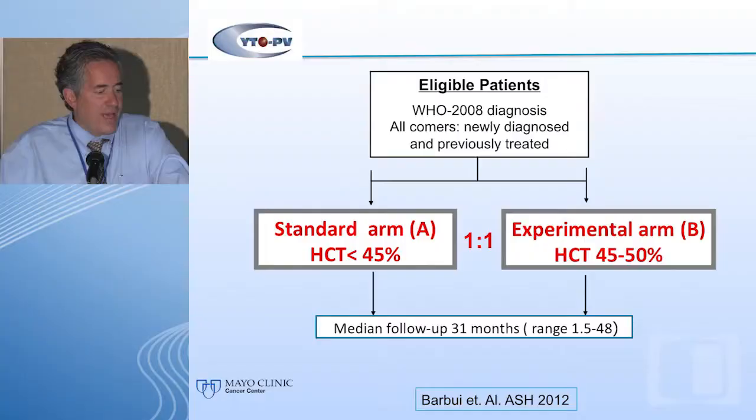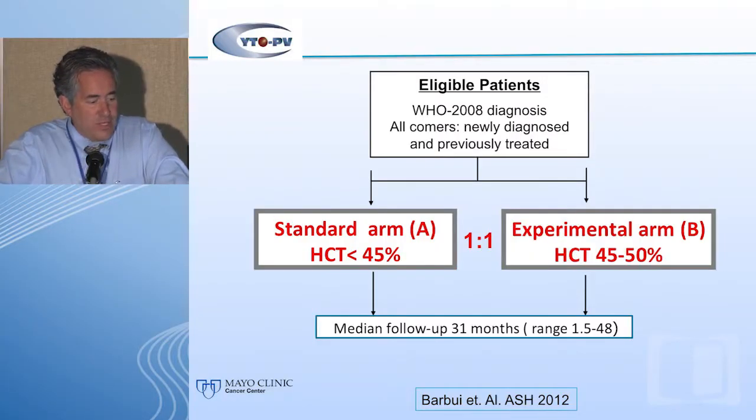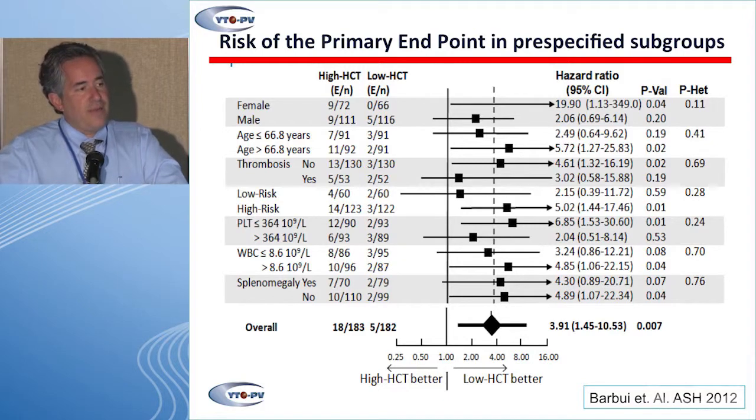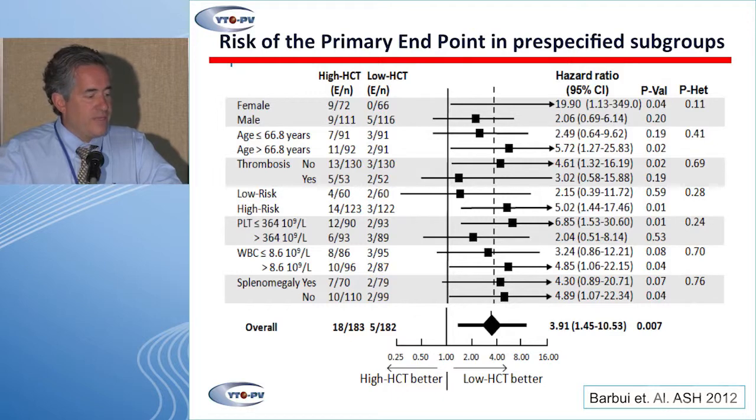Individuals were randomized to one of two arms: hematocrit under 45 or 45 to 50. What they found — quite striking — is that the group maintained at 45 to 50 had a much higher risk of vascular events, and this was almost independent of how one looked at the data regarding gender, age, or risk category. The level of hematocrit really mattered.